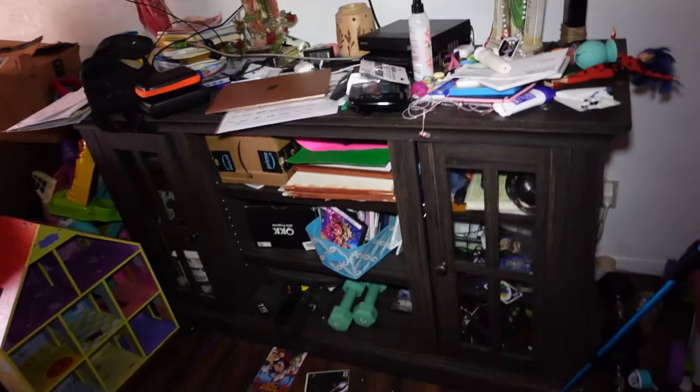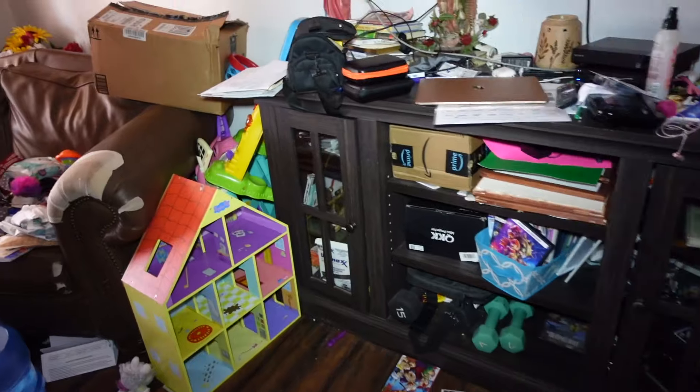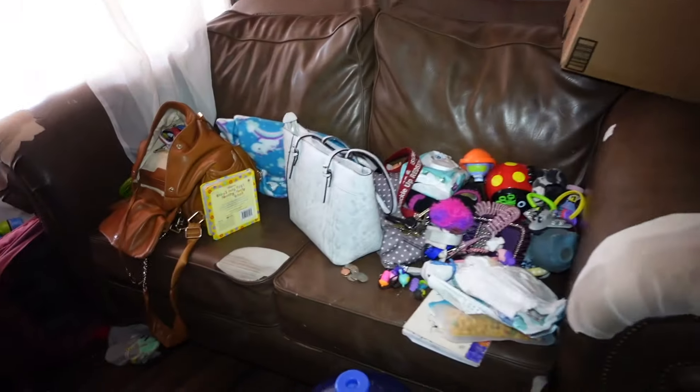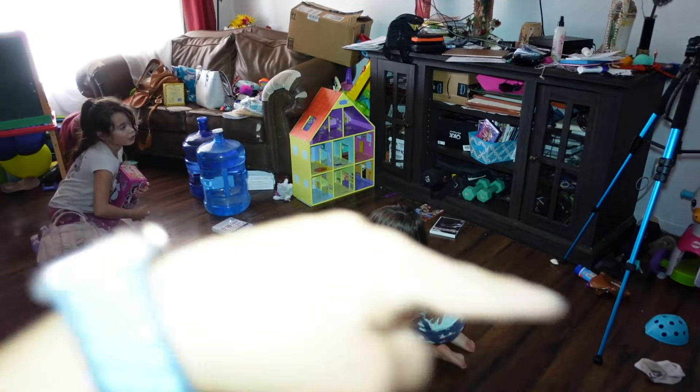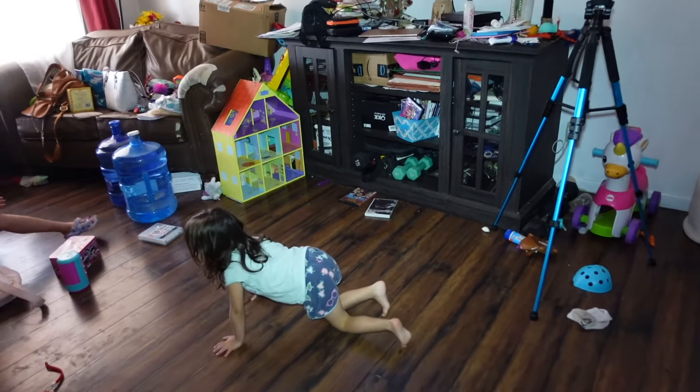We're gonna get started in the living room today. As you can see, my TV stand is all cluttered right there. My couch is full of stuff that I took out from my van — I just cleaned it out, so stay tuned for that video. So basically, the couch and my TV stand, let's get started.